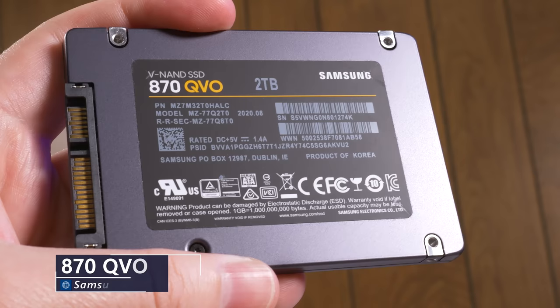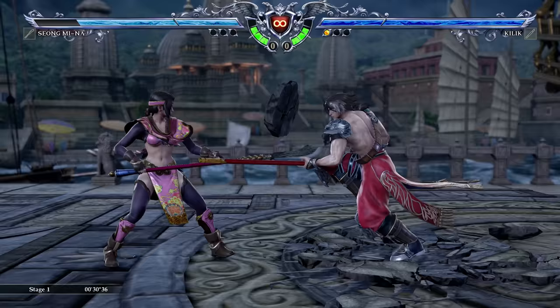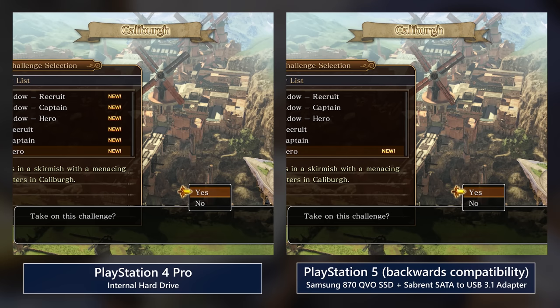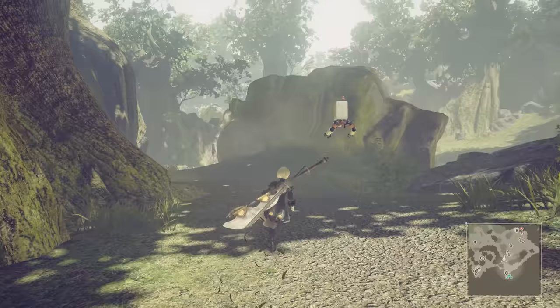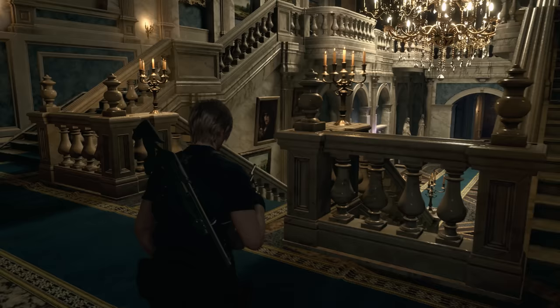For last-gen stuff or other backwards-compatible games, I've used a Samsung 870 QVO SSD with a Sabrent SATA to USB adapter, one each for PS5 and Xbox Series X. I can't take credit for my choices here though, as they're the exact items tested in Digital Foundry's videos on external storage for both consoles, and their conclusion was that this type of setup was the best bang for the buck — with much reduced load times and transfer speeds compared to the same games on PS4 and Xbox One hardware, even if you were using SSDs with those slower consoles. If it's good enough for Richard Ledbetter, it's good enough for me.